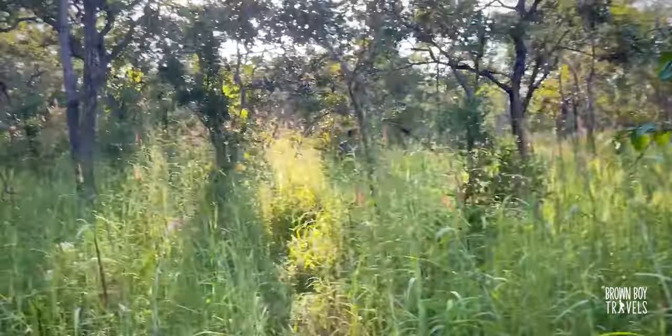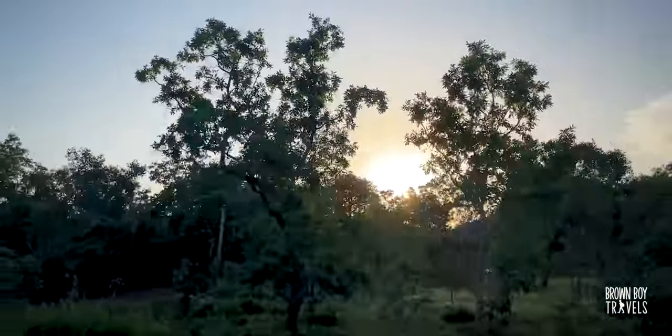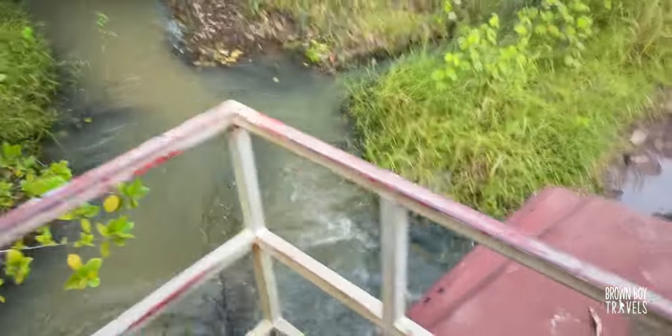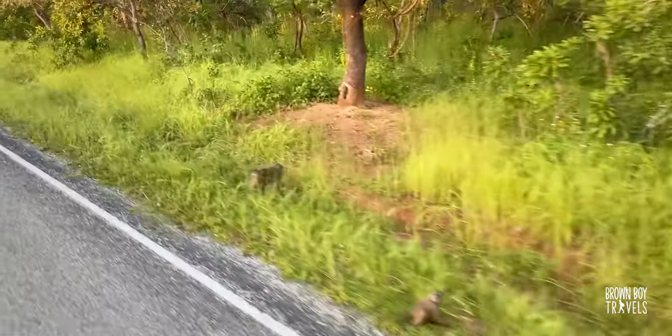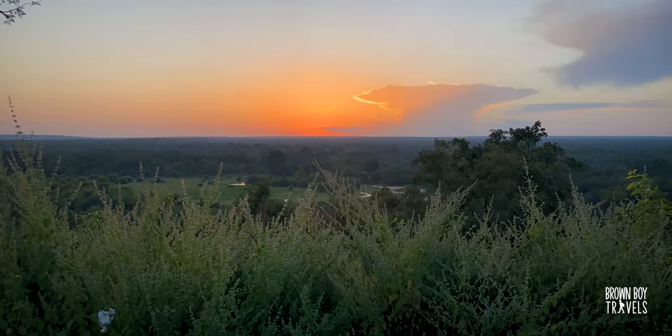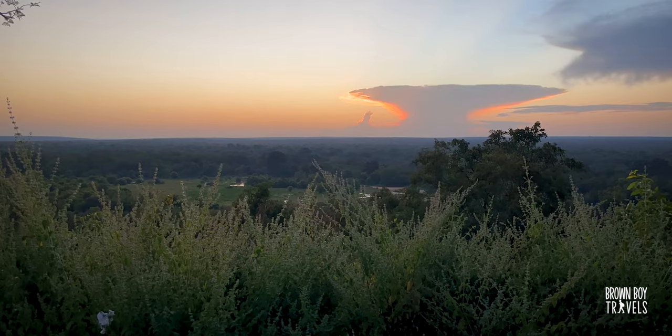We've ditched the jeep and are going on foot now. Hopefully we'll see some animals — it's a bit dangerous, but anything for animals. We tried a lot but no elephants sadly; they walked too fast and went too quickly. We ended up not seeing any elephants, but it was a beautiful sunset. I was really hopeful for the next day.